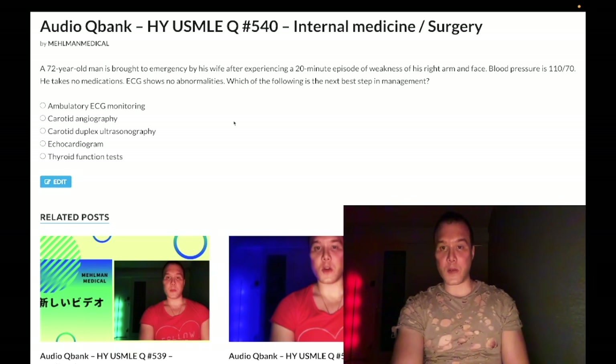72-year-old guy has a 20-minute episode of weakness of his right arm and face — it's a transient ischemic attack, TIA. Blood pressure 110 over 70, takes no medications. ECG shows no abnormalities. The question wants to know the next best step of management.